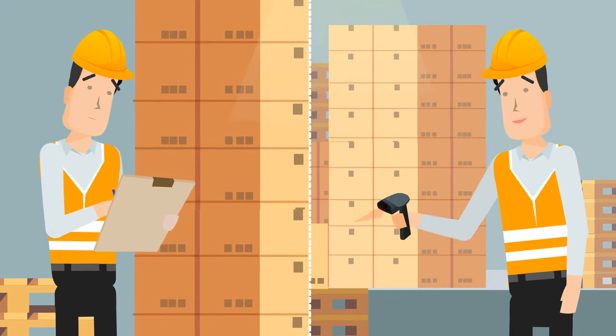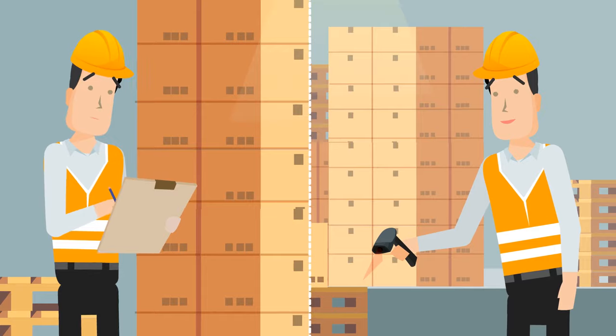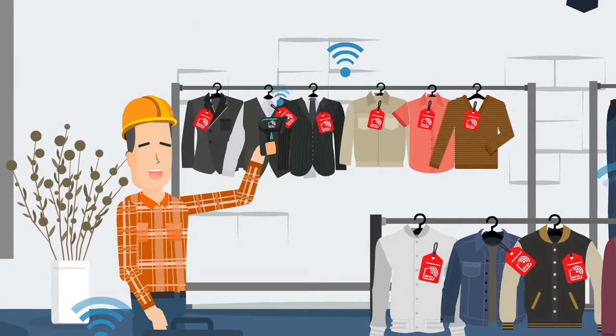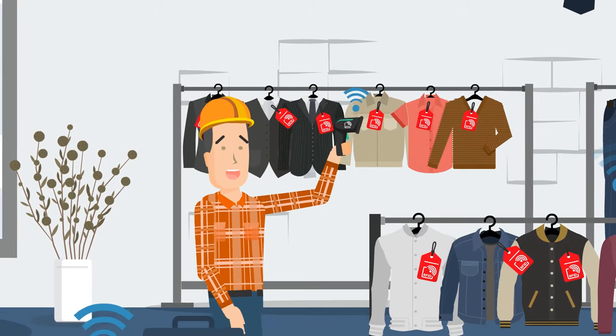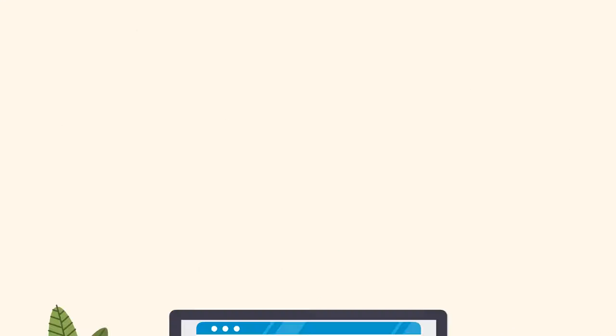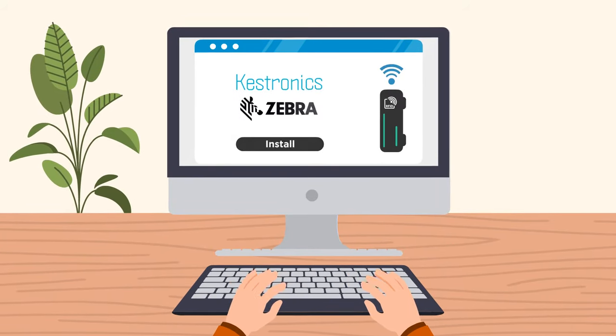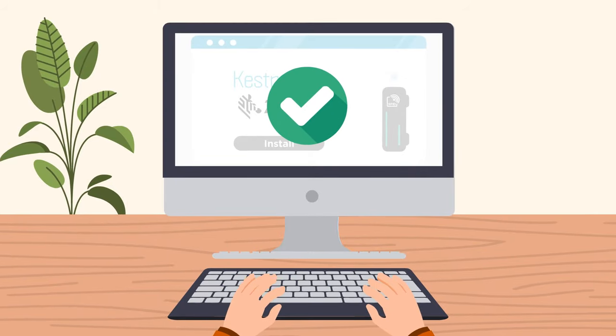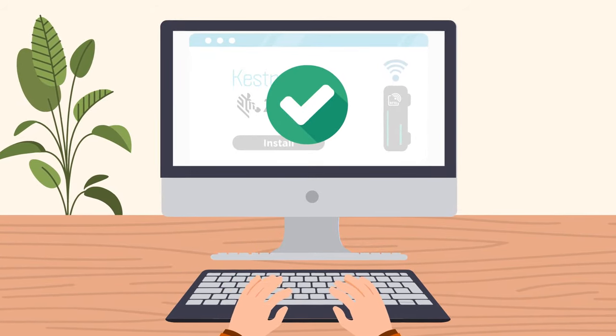Previously, you relied on looking up SKUs and working out how many of one size or color you had. Now size, color, and style can all be logged just by walking up and down an aisle. But don't worry, you don't have to be an expert to deploy your ultra-high frequency RFID readers into the warehouse or retail environment.